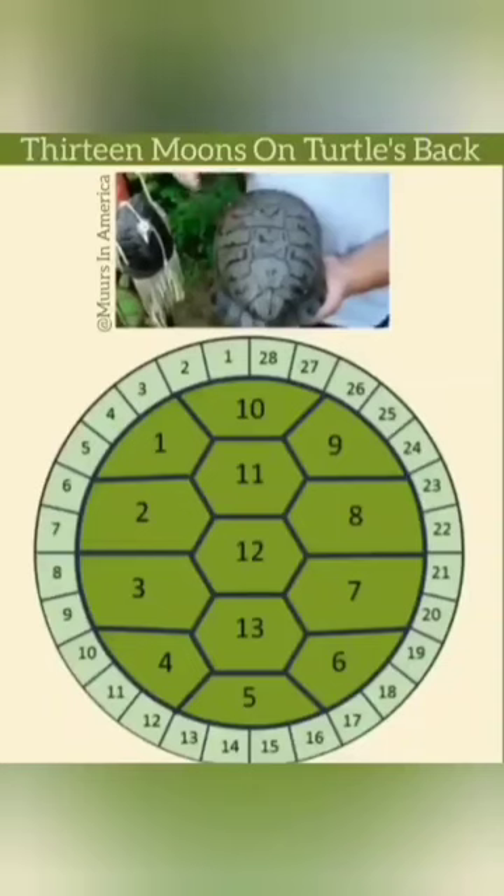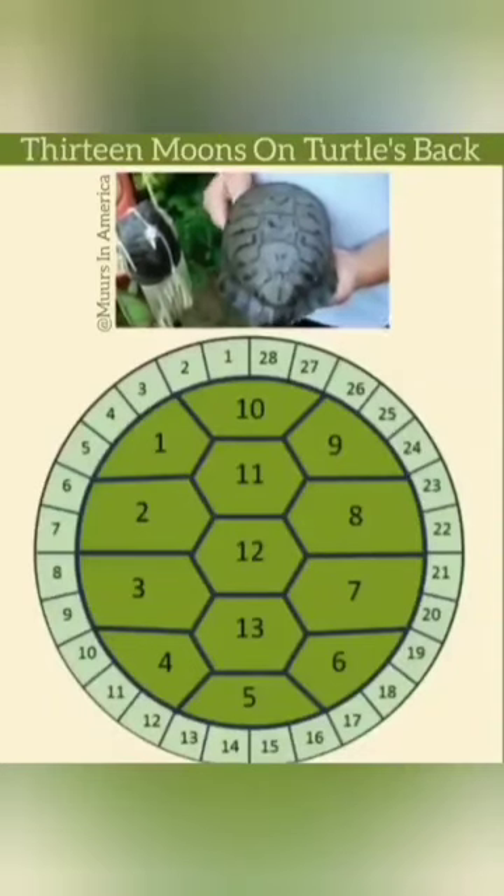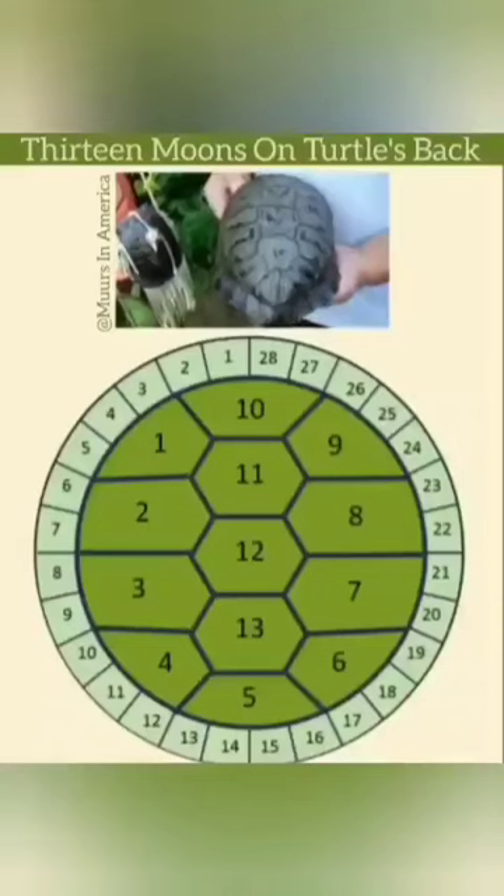This one here I'm going to show you. This is a red-eared slider, and it doesn't matter if it was a snapping turtle or a painted turtle, a map turtle — they're all the same.